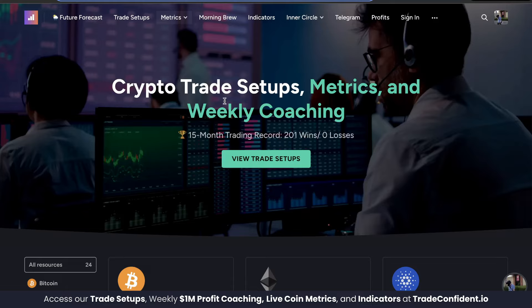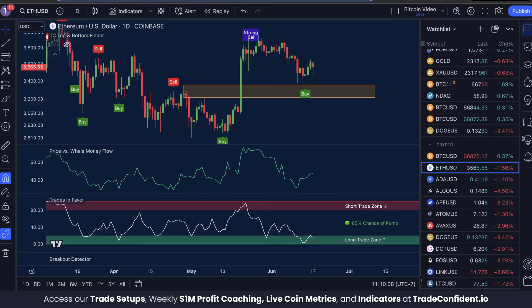If you are a member with us, be sure to check the Trade Setups tab if you are currently in trades. There may be some buy limits hit, which means you have just entered the next phase of your trades — more on that later. Today, we're trading Ethereum USD on the one-day timeframe with the TC Top and Bottom Finder, Price vs. Whale Money Flow, and Trades in Favor indicators.